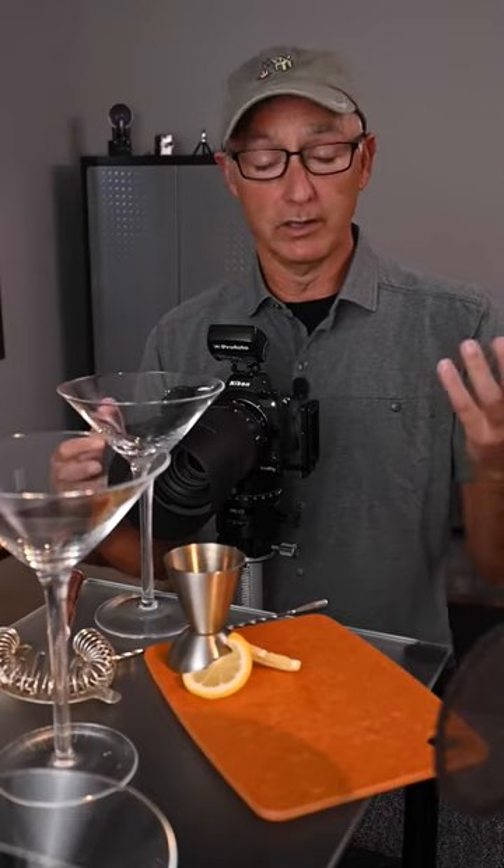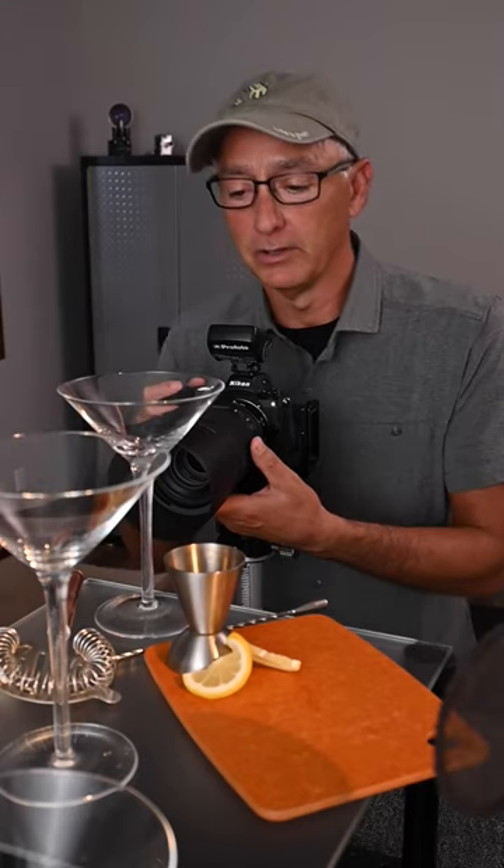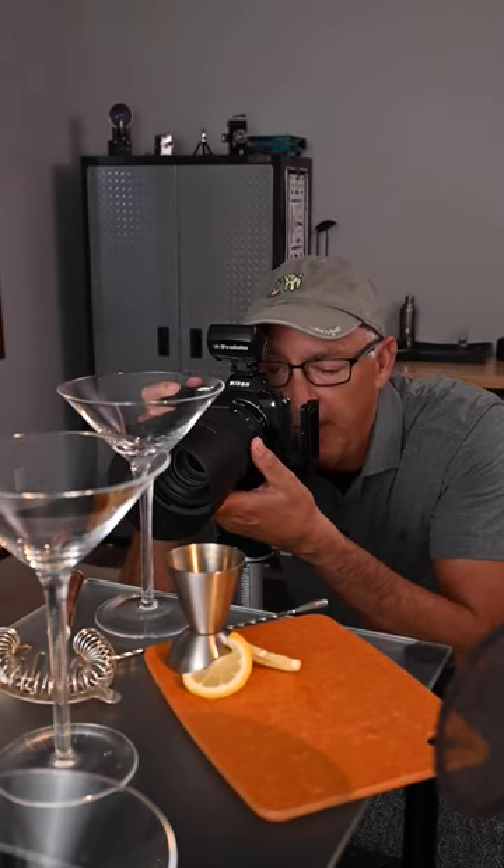You combine the set with lighting, of course, and it ends up with that narrative image I was mentioning. So let's double check focus and we'll see what we have.